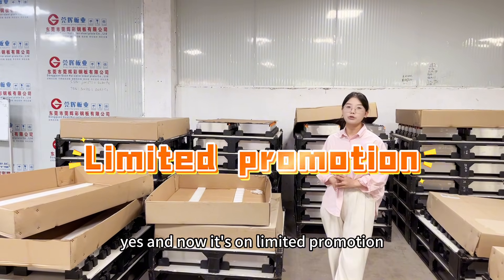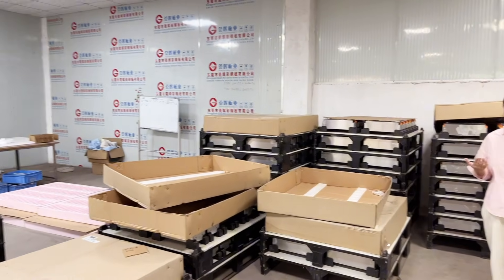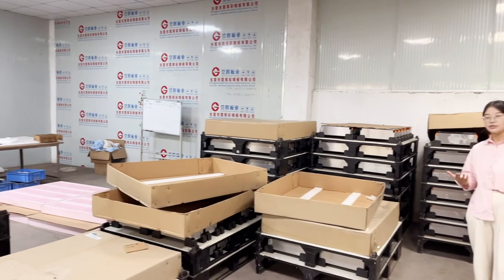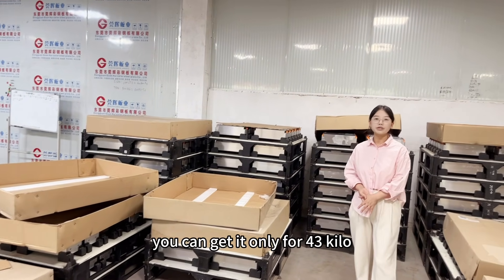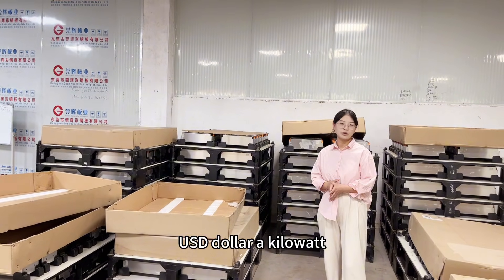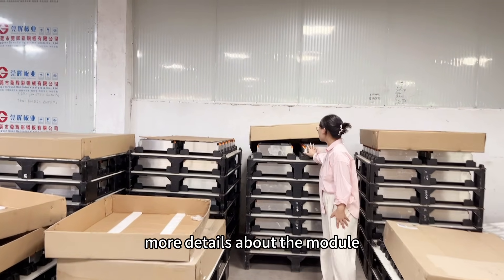And now it's unlimited promotion. The price is competitive — the price you can get is only 43 USD per kilowatt. It is very cost effective. And I'd like to show you guys more details about the module.